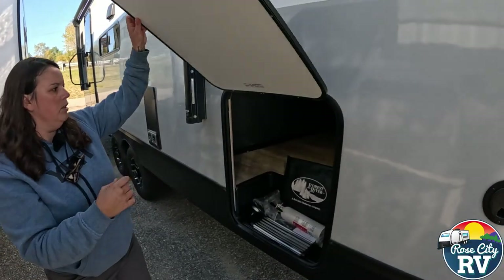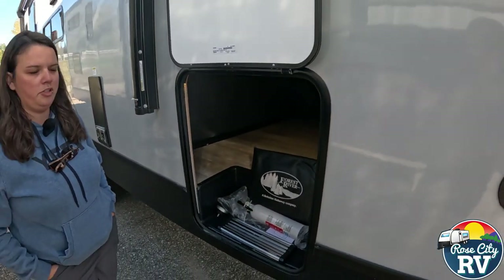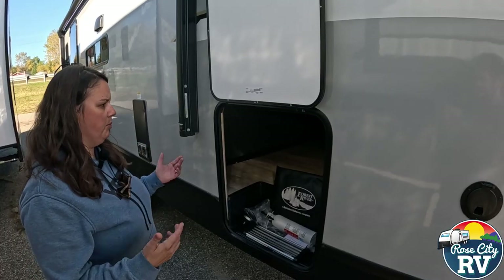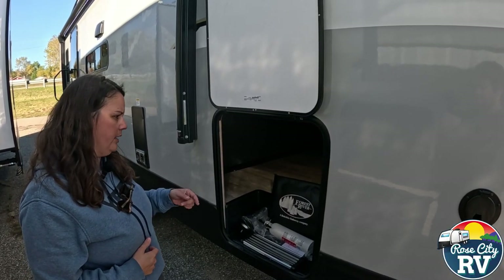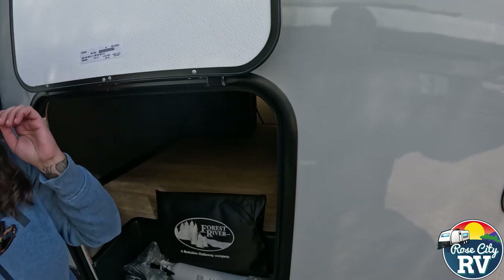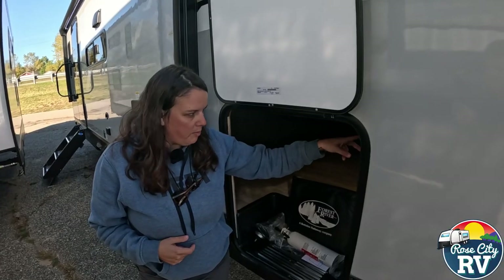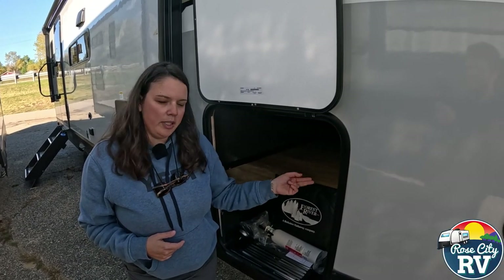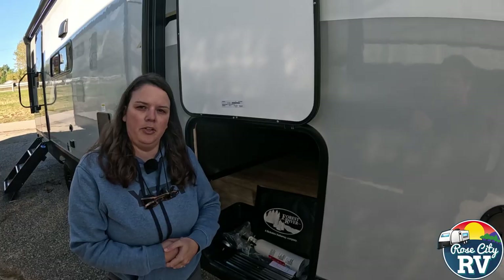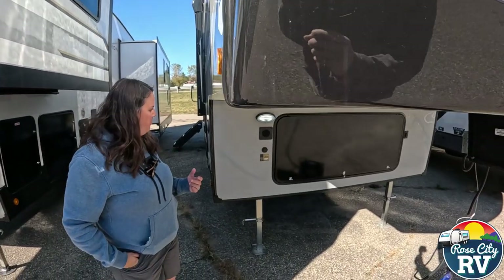Here we have our pass-through storage access. On a 30-foot fifth wheel you will lose some storage, but it still has ample storage — more than a travel trailer. Underneath you can see they also put a speaker bracket so you can store the linkable speakers right there. There's also a bottle opener, a solar controller, and our battery disconnect on this side. I really wish they put the battery disconnect on the driver side — that's more user-friendly — but it's not a big deal. I will be telling them that.